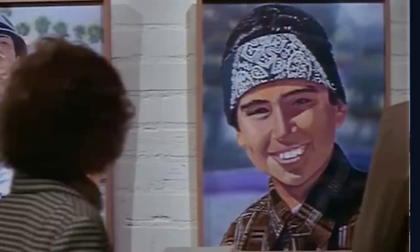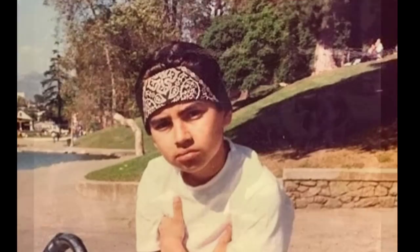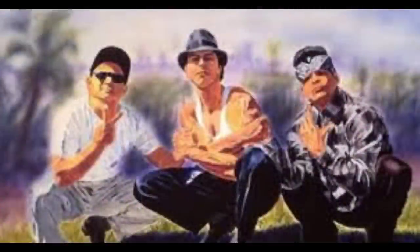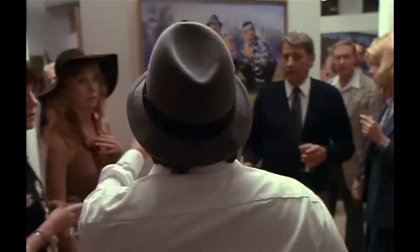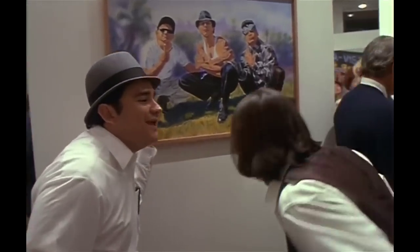A few things have been changed in the painting — he's wearing a different shirt and the background is different — but it was definitely based off of this picture. Another behind-the-scenes photo shows Frankie, Paco, and Chewie squatting down in a park, and this of course was used to create the famous painting, another one we see at the art show. You know the one where Frankie says, "Hey, you made me look like a cholo, is it?"